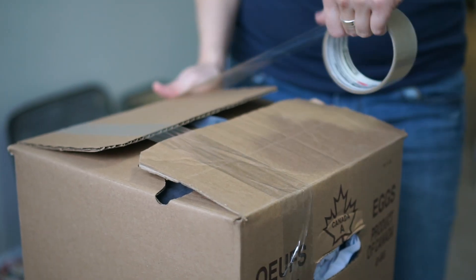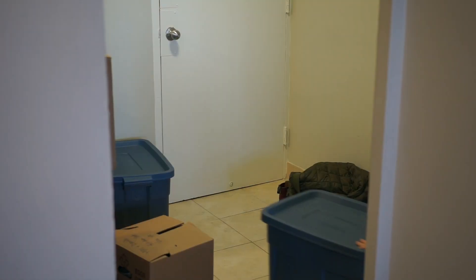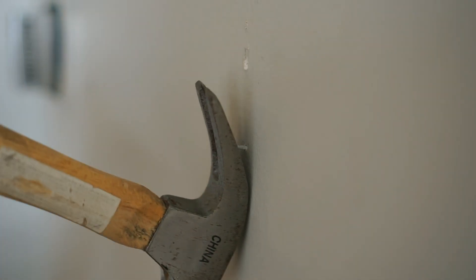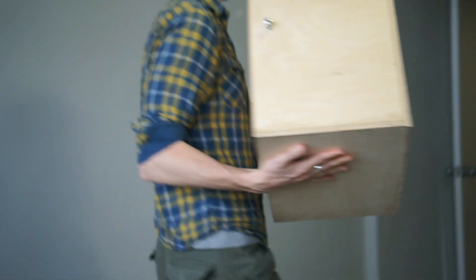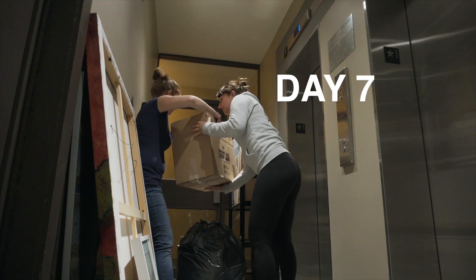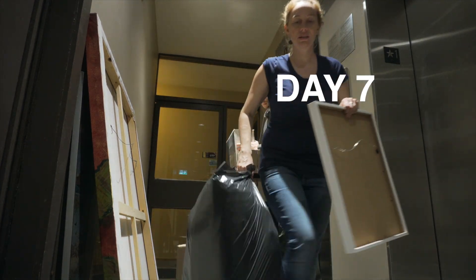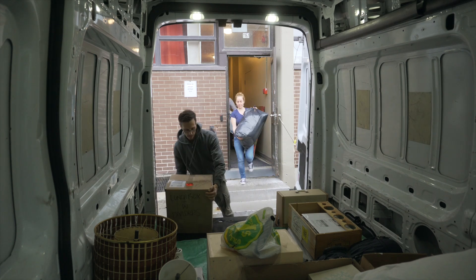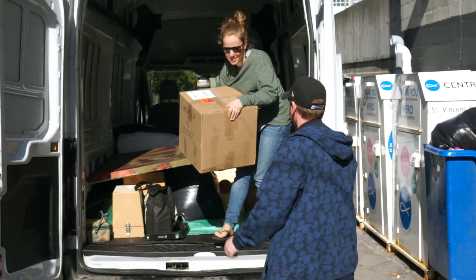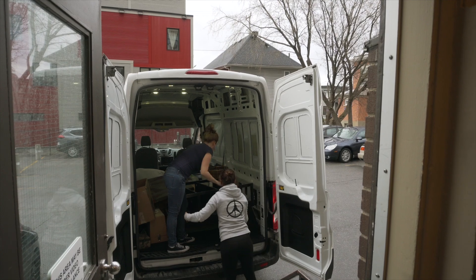Now that all the big furniture is out of the apartment, our goal is to pack up the rest of the stuff and have it all in boxes so we're ready to go tomorrow. Day seven — it's moving day. We're going to start by loading up the van with all of the stuff we're keeping, and then do a second wave with all of the stuff we're going to donate to charity and give to family and friends. We actually have a good friend coming over to help us move, so that's going to speed things up.